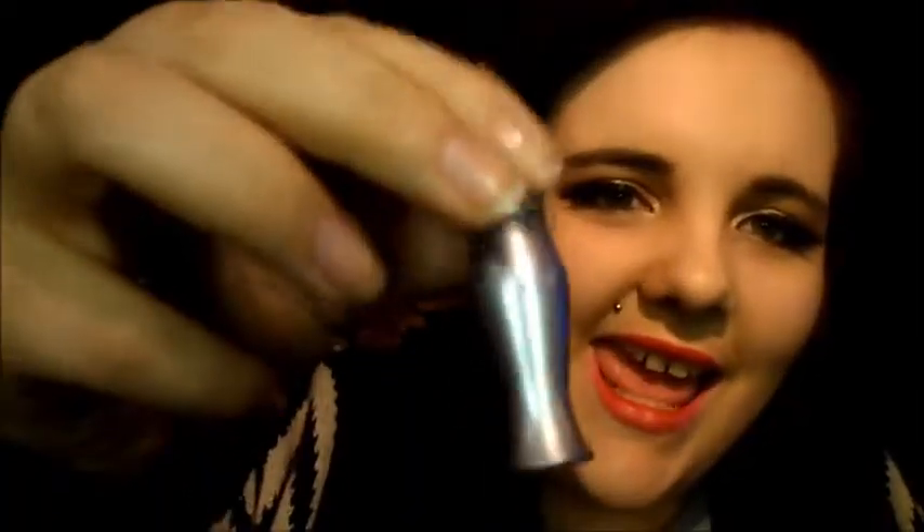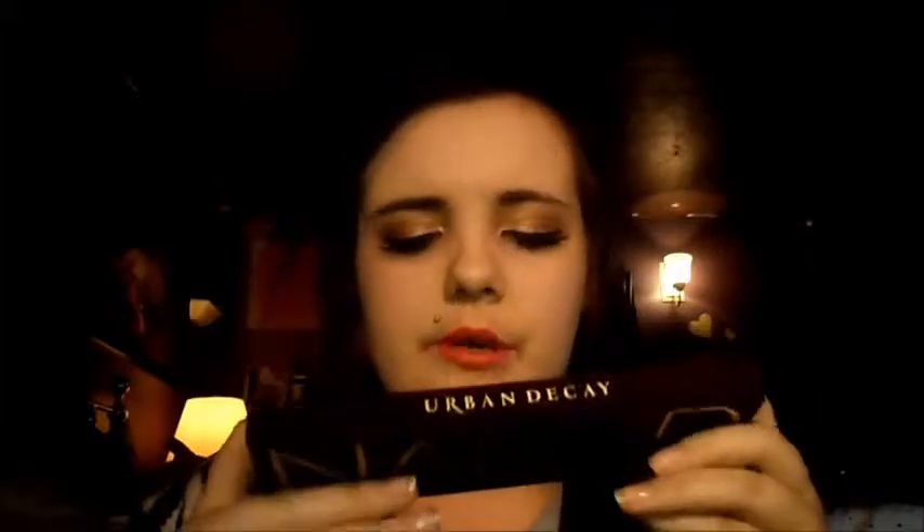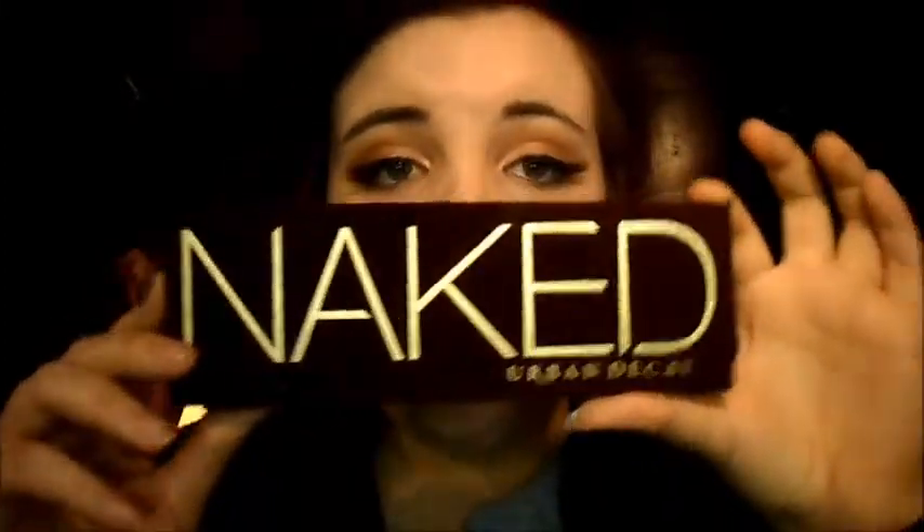Now for the most exciting thing ever — Sephora! I only bought two items but you get a lot within them. As a gift, my stepmom got me the Urban Decay Naked Palette, which comes with a little itty-bitty primer potion. You're going to be seeing comparisons and tutorials. I used it today and it's pretty damn good — so excited.